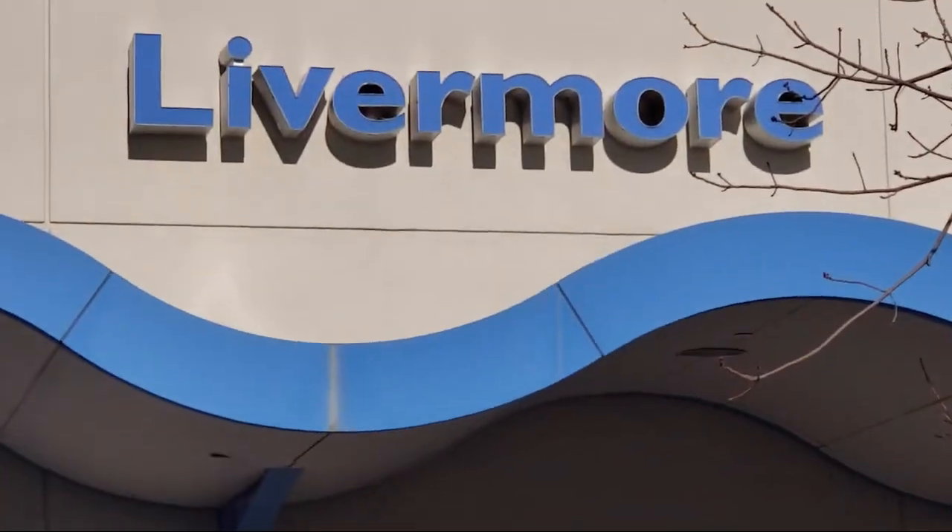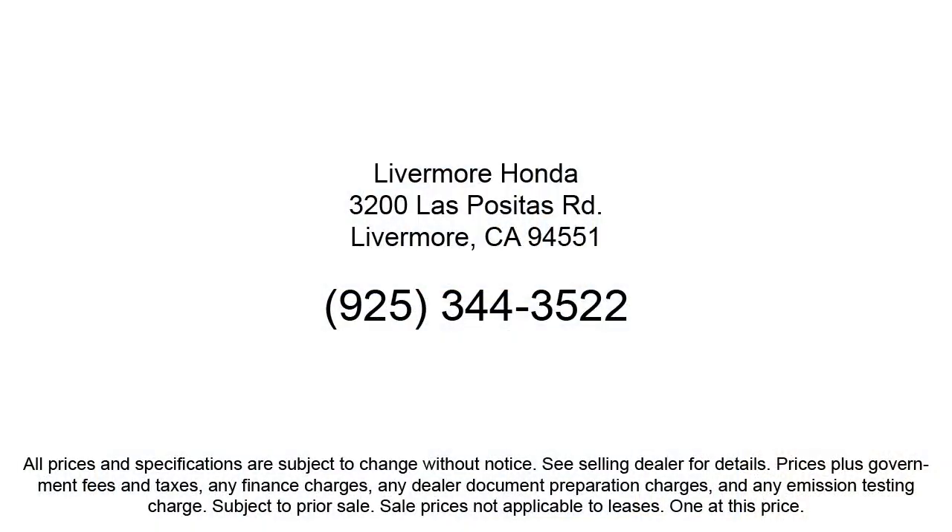We are a proud member of the Livermore Auto Mall, where we are under new ownership and conveniently located off of 580 to serve the Bay Area and all of Northern California. Our customers are the lifeblood of our business, so we go the extra mile to make sure that every guest has the best possible shopping experience. Give us a call or stop by Livermore Honda today.